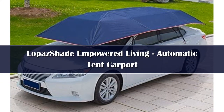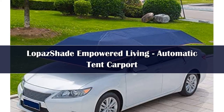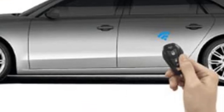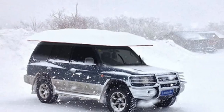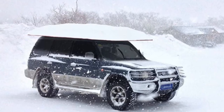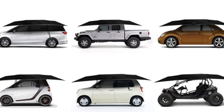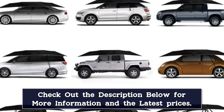Number 2: The Opaz Shade Empowered Living Automatic Tent is available in blue and camouflage. It's designed to lower the temperature inside a vehicle by up to 36 degrees and provides protection against sun, snow, wind, rain, bird droppings, and more. This car umbrella takes just 30 seconds to install and features one-click open and close operation using a remote control. It's designed for a wide variety of vehicles, from sedans and minivans to trucks and SUVs. The water-resistant umbrella features anti-rust stainless steel elements and can withstand wind speeds up to 30 miles per hour.